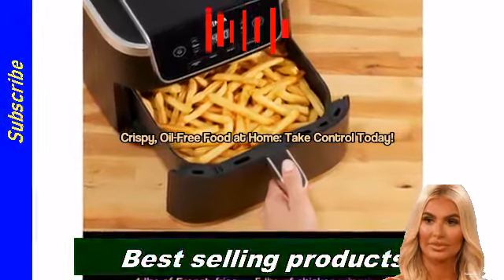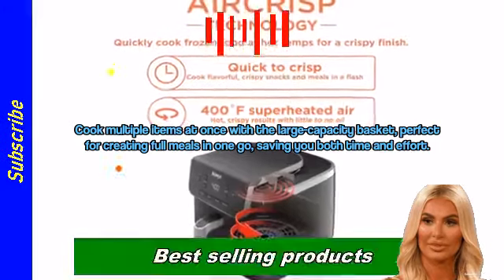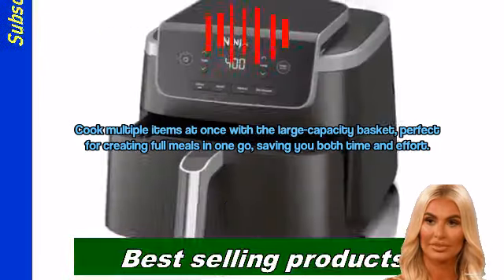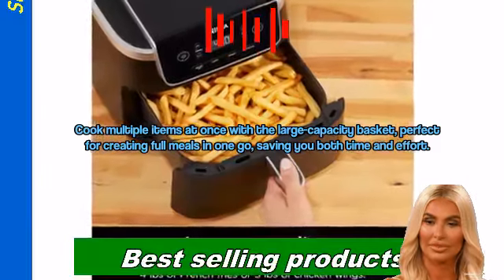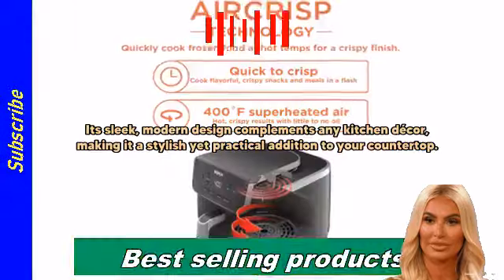Crispy, oil-free food at home. Take control today. Cook multiple items at once with the large capacity basket, perfect for creating full meals in one go, saving you both time and effort.